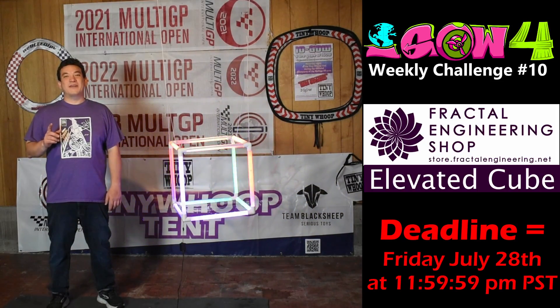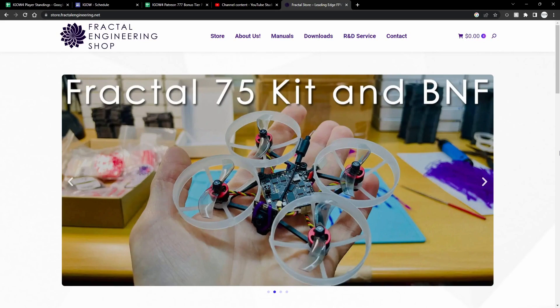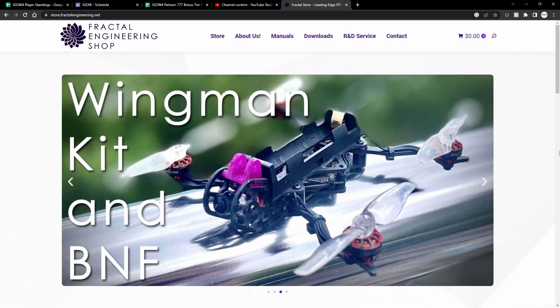This week's featured sponsor is Fractal Engineering. You can shop for their great products at store.fractalengineering.net — links in the description below. The Fractal 65 and 75 are some of the most popular frame options for iGOW because they're so durable and robust. You can get yourself a frame kit or a bind and fly from the Fractal Engineering shop.